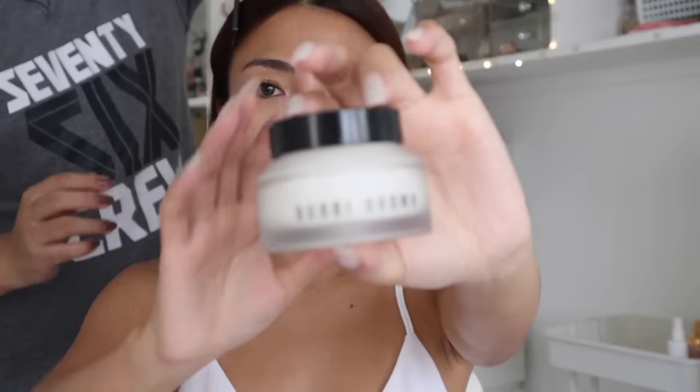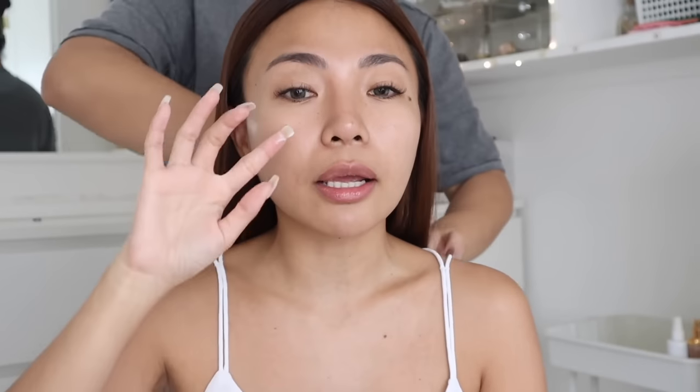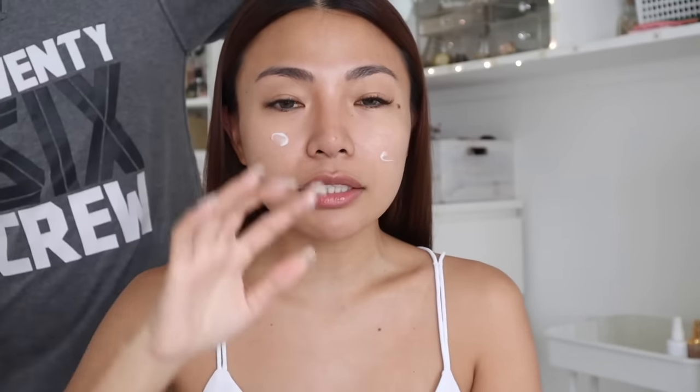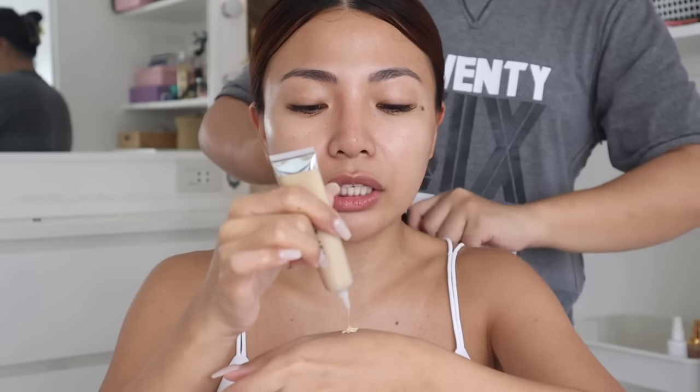Maglalagay ako ng aking hydrating moisturizer dahil feeling ko eh mahilig silang mag-moisturizer. Feeling ko lang naman. Pero ang alam ko, feeling ko lagi silang nagsa-sunscreen. Maglalagay ako ng Skin Illuminator — ito ay the Trueflex Illuminator from Izzy & Co. Ginamit ko na to sa isa sa mga tutorial ko nung nakaraan, yung sa wedding. Gumamit ako ng Skin Illuminator dahil we want a glowing skin. Kasi pag alta ka, yung skin mo glowing. Natural glow from within.